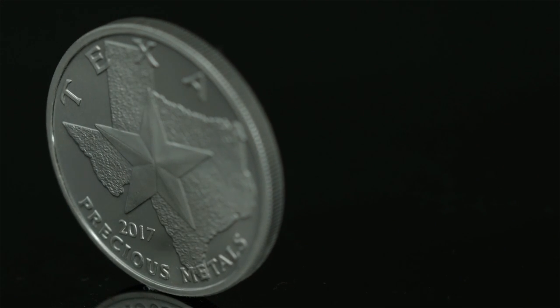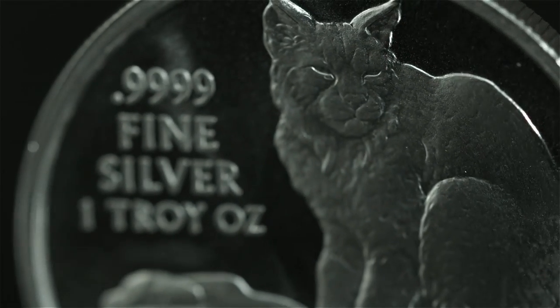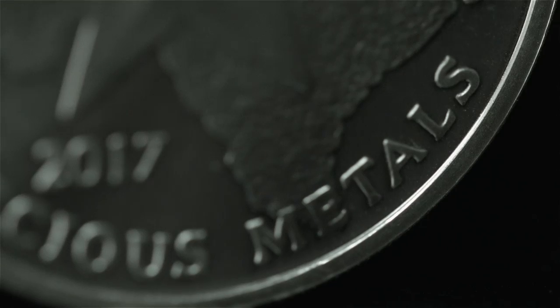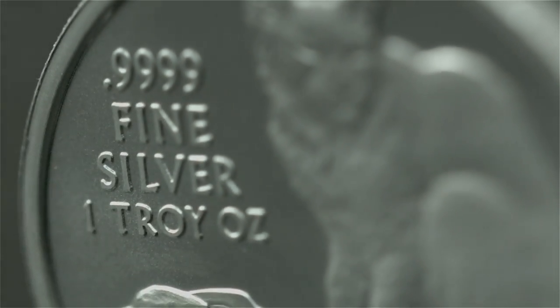The 2017 Texas Silver Round is a stunning one ounce bullion product featuring the great state of Texas and highlighting the elusive Texas Bobcat. Struck by the Regency Mint, the one ounce round is 99.99% pure silver and is the first and only silver round of this purity available in America.